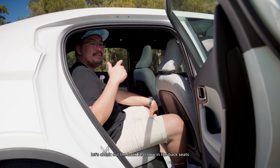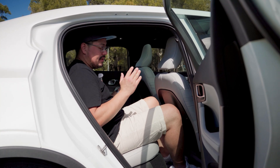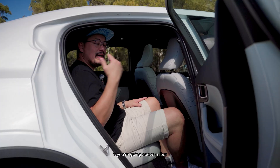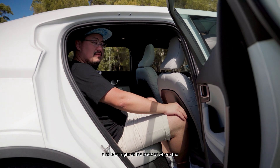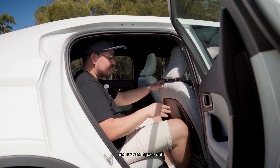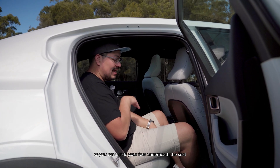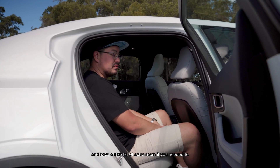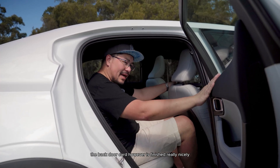In the back seat, this is the one thing to keep in mind with the Polestar 2 — it's comfortable if you're an adult up to about six feet. If you're above six feet, you'll likely be brushing the roof near where the glass roof finishes, so make sure you sit in the back and test that space. The front seat also sits a little lower, so you can't slide your feet underneath all that comfortably, which isn't ideal on a longer drive.